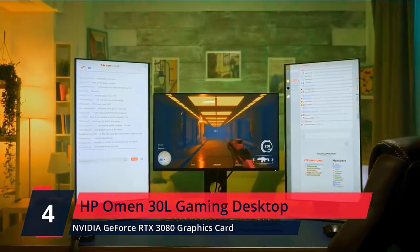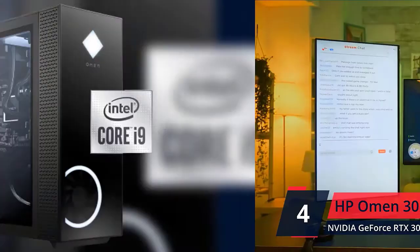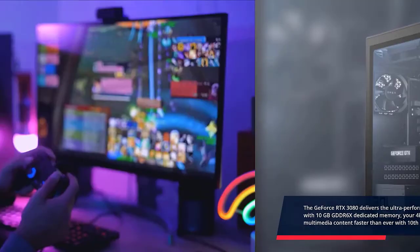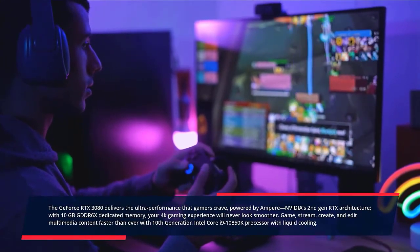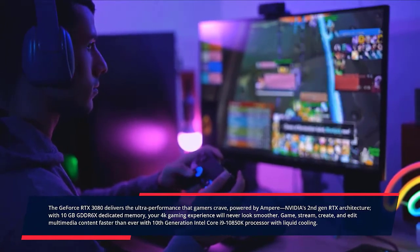HP Omen 30L Gaming Desktop. The GeForce RTX 3080 delivers the ultra-performance that gamers crave, powered by Ampere NVIDIA's second-gen RTX architecture. With 10GB GDDR6X dedicated memory, your 4K gaming experience will never look smoother.